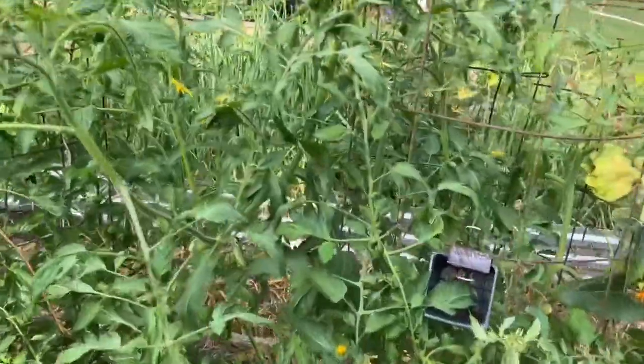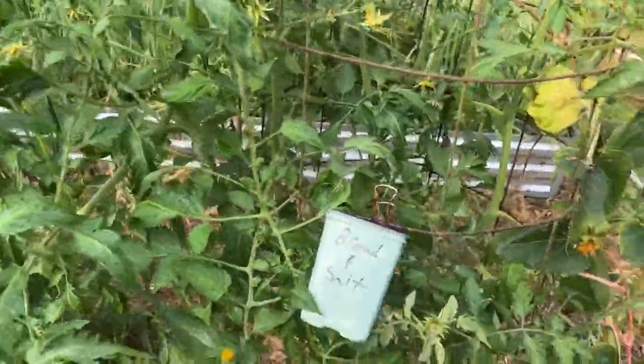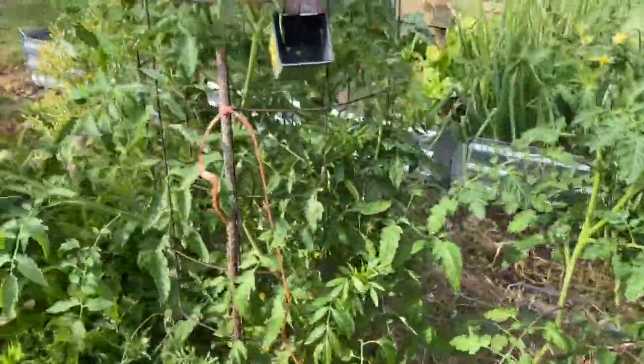More tomatoes over here. This one is Bread and Salt — again, not as many blooms as that Sugary.